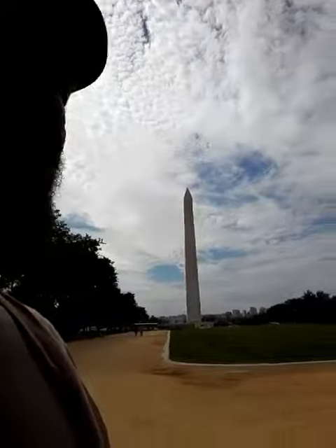All right guys, back at it again. Hebrews alike at the National Monument. As you can see behind me, there's the Washington Monument — it's an ancient Egyptian phallus; some say it's a gigantic penis, and it's probably what it is.